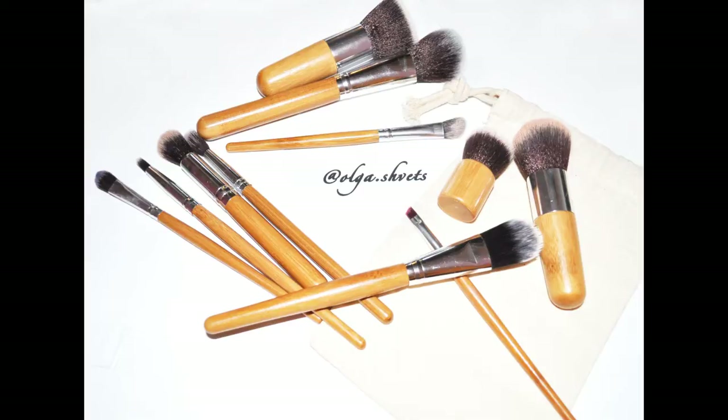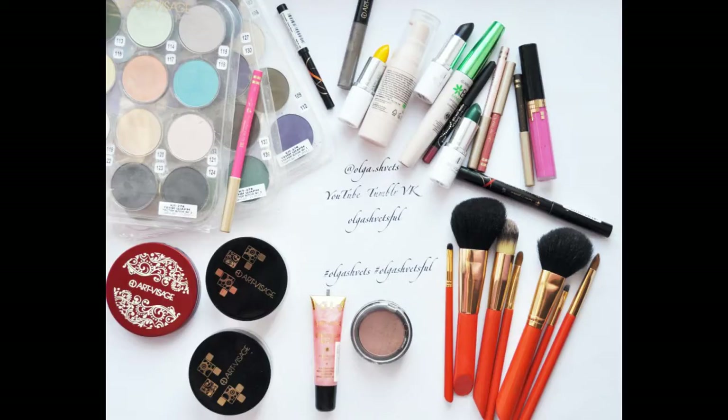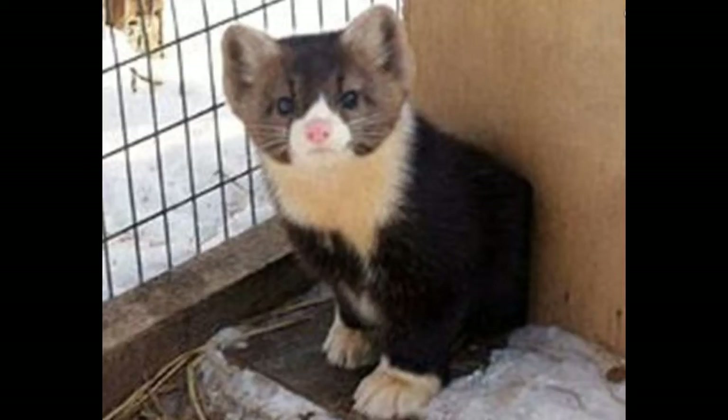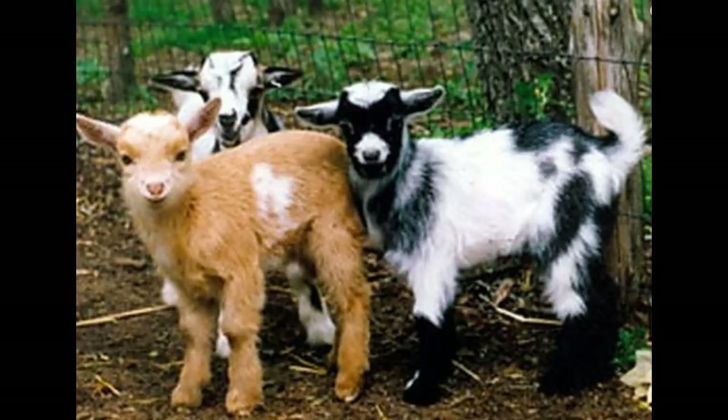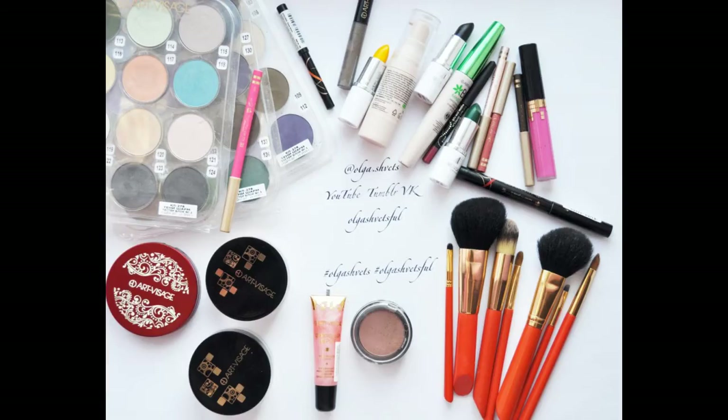Примерно три и более лет назад было принято считать, что если кисточка из натурального ворса — это престижно, это очень хорошо. Но с тем, что в мир пришли «зелёные» и начали качать права бедных животных, которых мучают для того, чтобы добыть ворс для кисточек, в мире всё кардинально изменилось. Сейчас производители думают не над тем, как поймать или вырастить соболя, куницу, лисичку, а как сделать синтетическую ворсинку такой, чтобы она была лучше, чем натуральная.